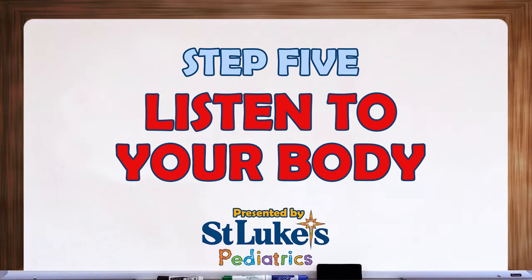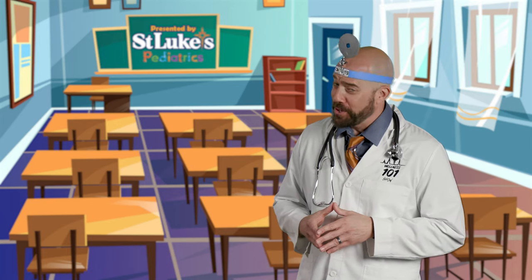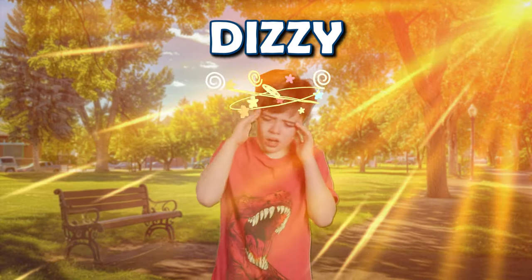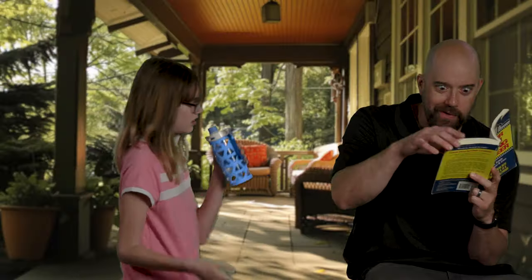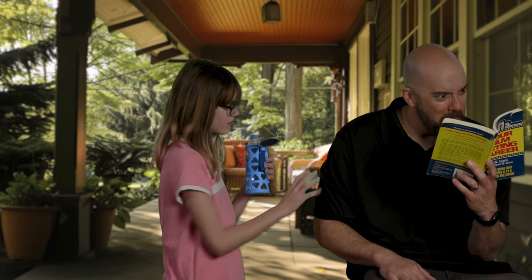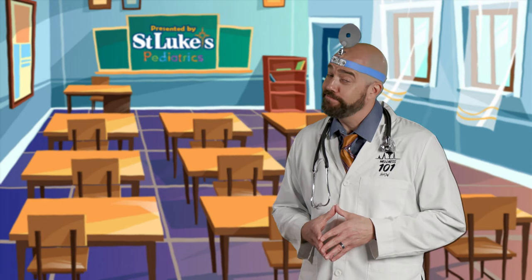Step 5: Listen to your body. Finally, and I know we've talked about this before, always listen to your body. If you start feeling dizzy, tired, or too hot, it's important not to ignore it. Find a cool place to rest, drink water, and tell an adult how you're feeling. It's okay to take a break from playing or exercising if you need to.